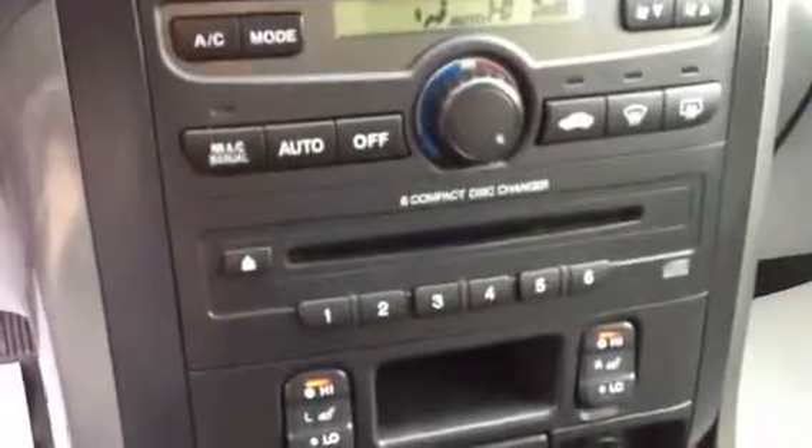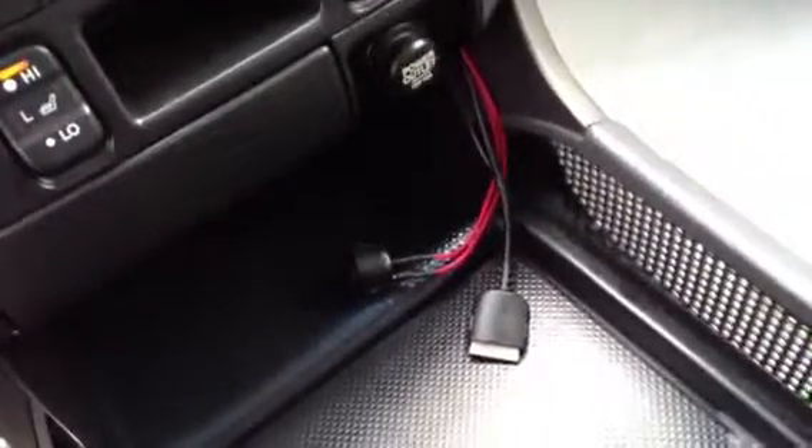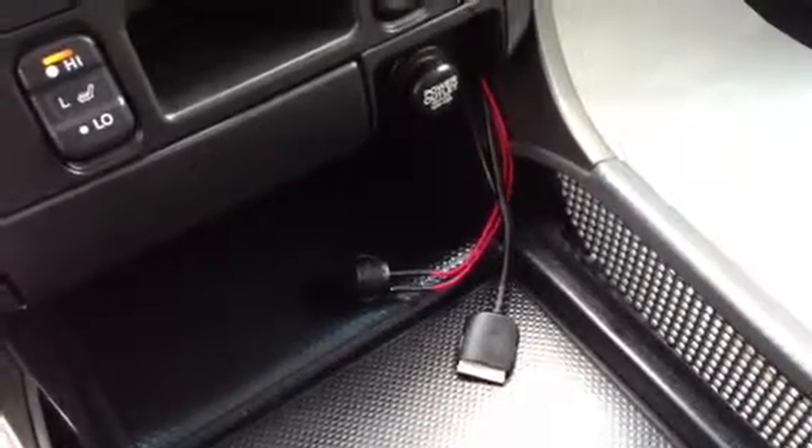This car has heated seats and a six disc changer, and also features climate control and a CD and cassette player up top. This vehicle was retrofitted with an iPod adapter and can play music through the car's audio system using your iPod music device.